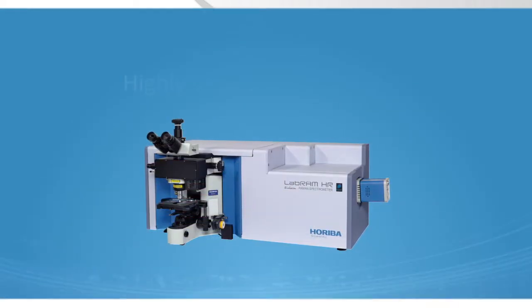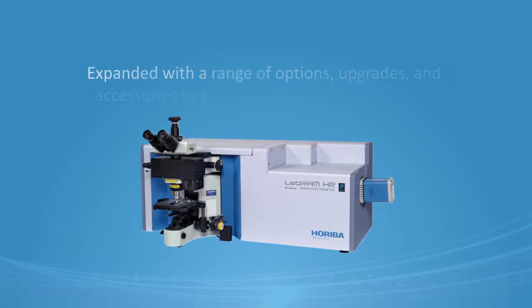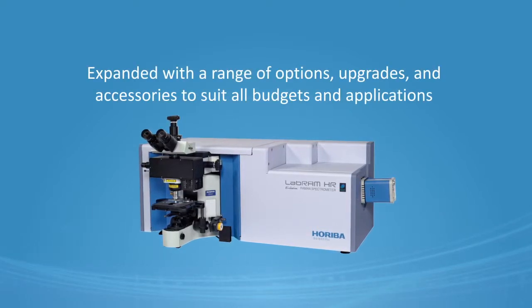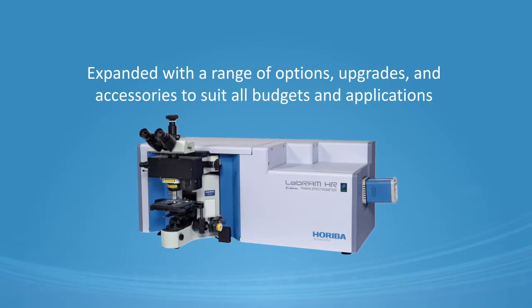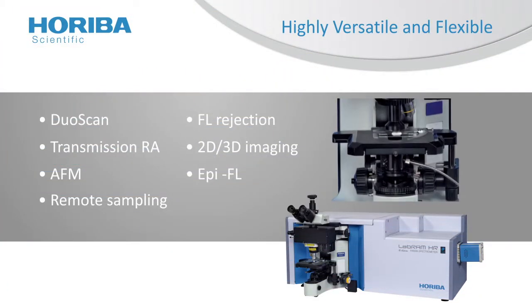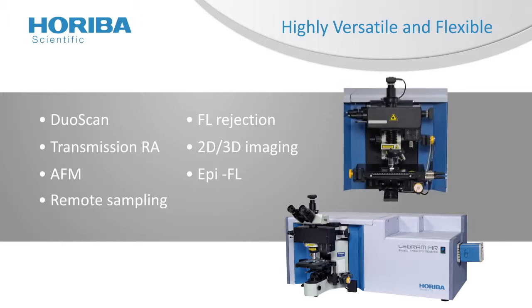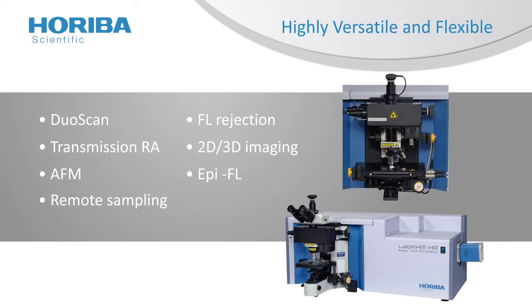Highly versatile, each LabRAM HR Evolution is a flexible base unit which can be expanded with a range of options, upgrades, and accessories to suit all budgets and applications, including a transmission accessory for bulk analysis of diffusive or turbid materials, a remote probe for in-situ monitoring of reactions and remote analysis, and an open space microscope for customized sampling configurations. For life science research, an optional inverted microscope offers ideal sampling for cells and tissues.